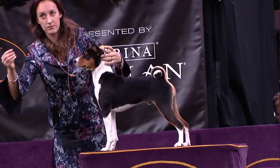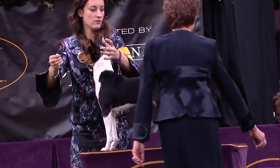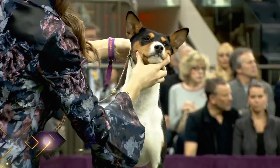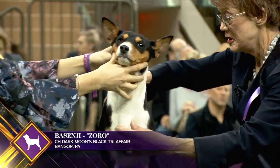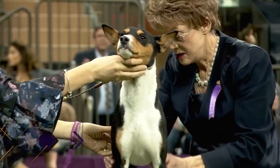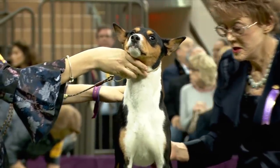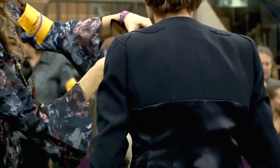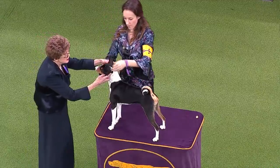The Basenji is an ancient African hunting dog, only found outside his native Africa since 1930. While known as the barkless dog, he is not mute — fanciers find his chortles and yodels charming. The Basenji is intelligent, strong-willed, with a mischievous sense of humor, and requires an owner who shares those traits. This is Basenji number nine.